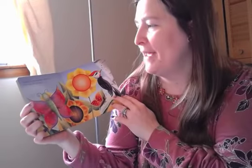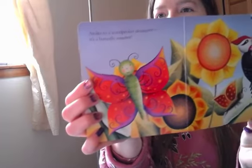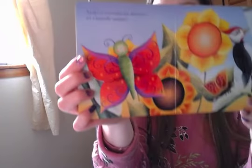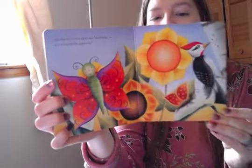Awake to a woodpecker drummer, it's a butterfly summer. Look how beautiful the caterpillar looks with new red wings. Thanks for reading the story with me!